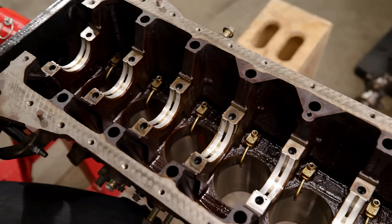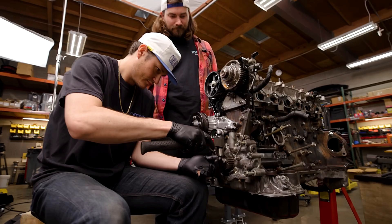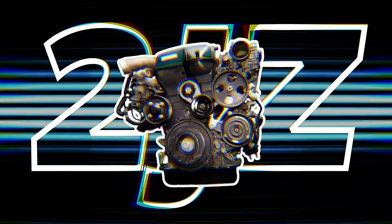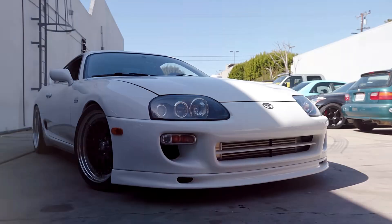There's a weight and cost penalty, sure, but it's still the gold standard for boost and survive. The 2JZ is the yardstick every other engine still gets compared to, and that tells you all you need to know.